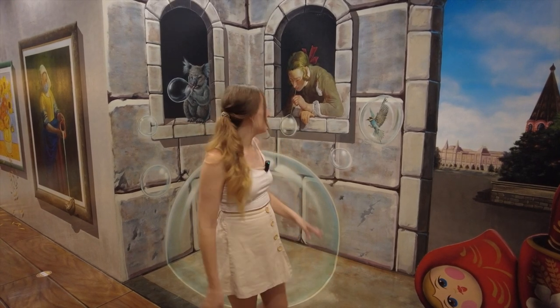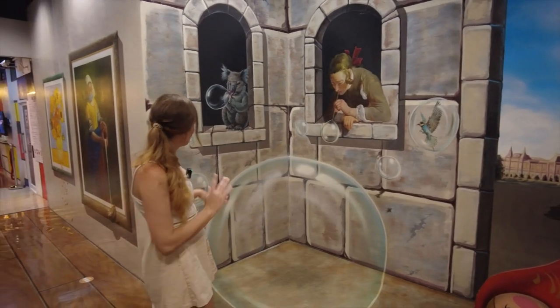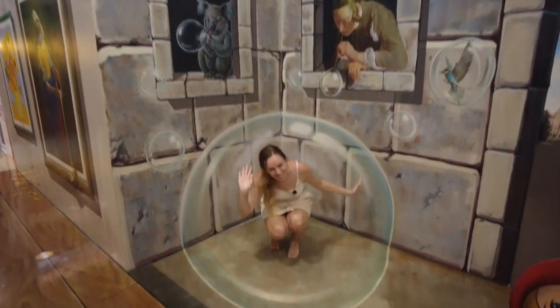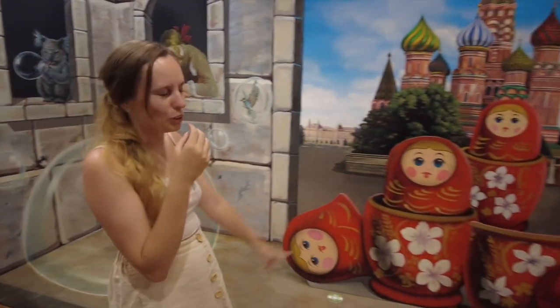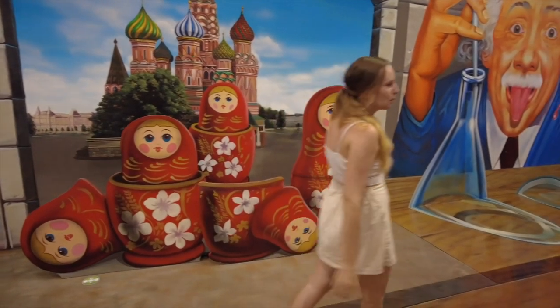Okay guys, so this is basically what it's about. I thought I'd show you a few of the things. So this is a bubble and once you go inside you can go down and it looks like you're really in the bubble. Here we have these dolls — I don't know what you call them but I used to have them when I was young. Here's Mr. Einstein.